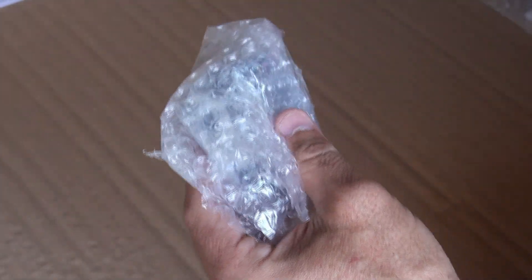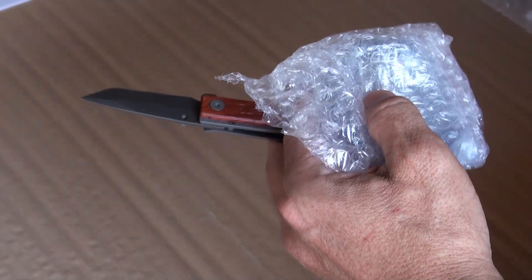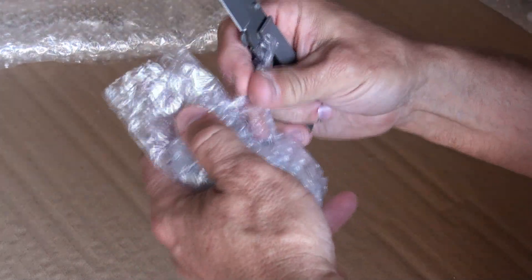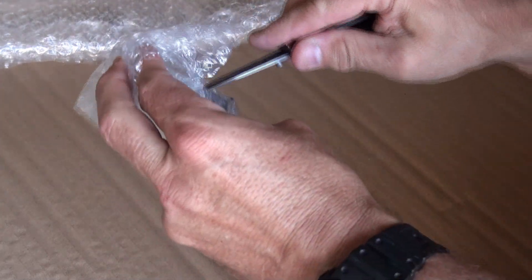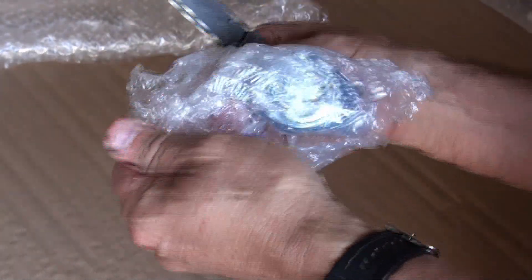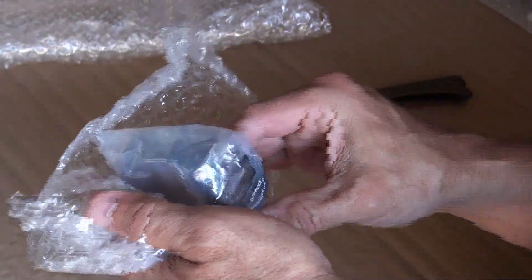They just throw boxes of all sizes together. There were two loose watches just packaged in bubble wrap, and two boxes, and they packaged it all into one new box and shipped it at once — which obviously saves a lot on postage. The postage is pretty cheap actually, and you get a choice of postal service.